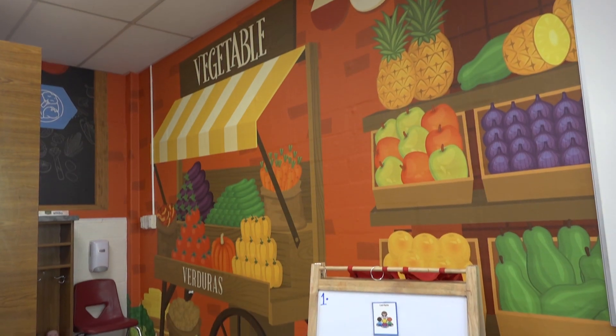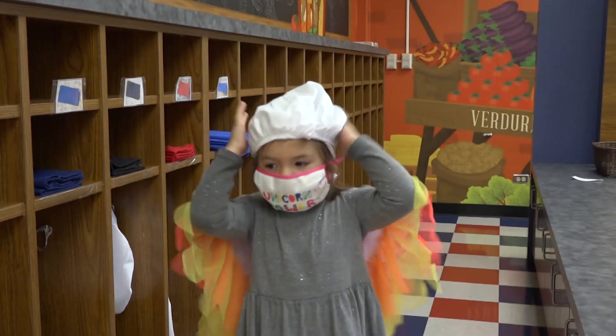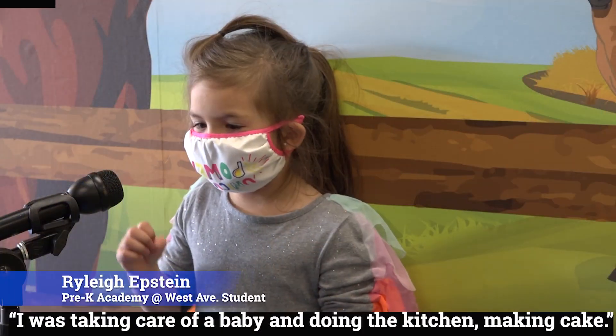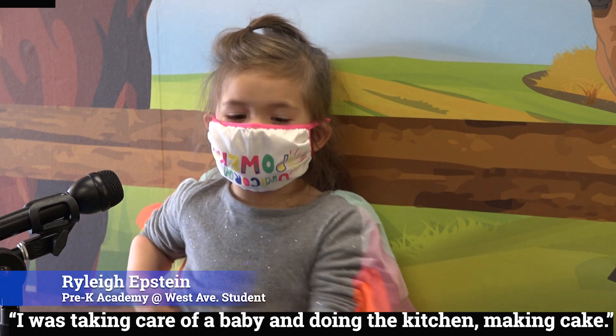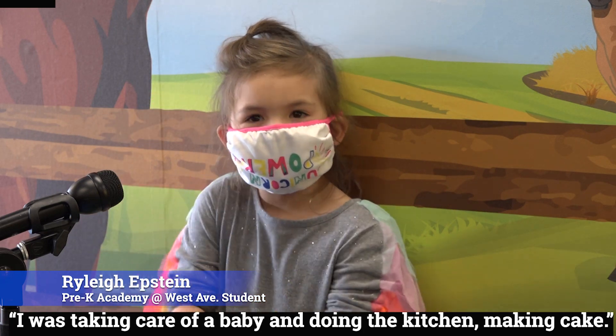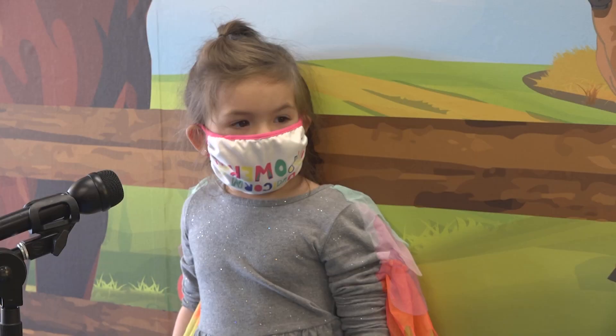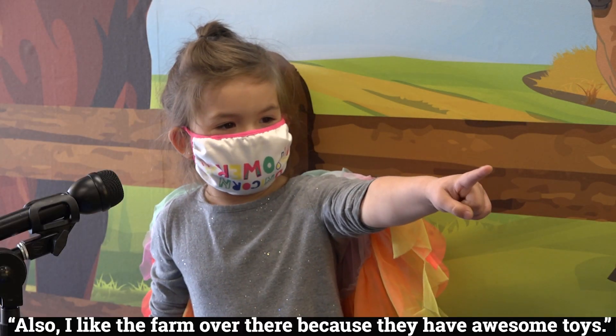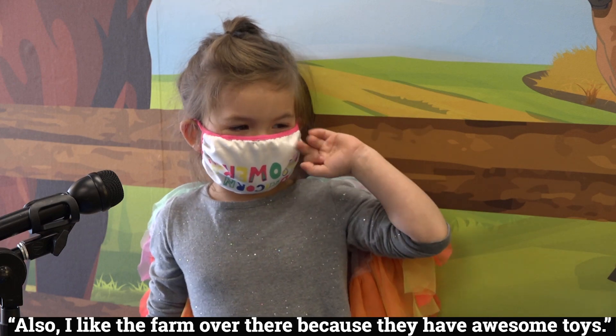In a true farm-to-market experience, students like Riley Epstein learn the hands-on way. Riley says: 'I was taking care of my baby and doing the kitchen, making cake. And I also like the farm over there because they have awesome toys.'